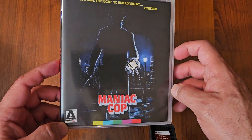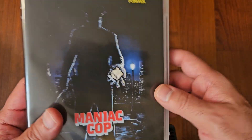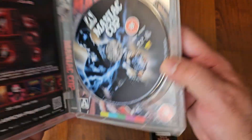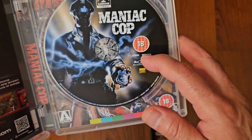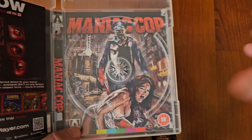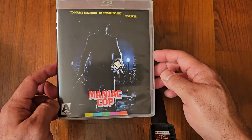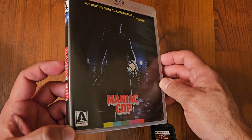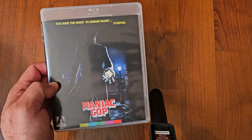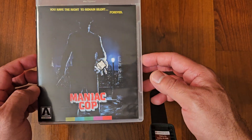Next up we got Maniac Cop. Another good one with Tom Atkins and Bruce Campbell. This is released in the UK by Arrow — you can see the logo there, it's all from the UK. There's the alternate artwork, the custom artwork. I think Synapse Films has the American release, but I decided to go with this one because Arrow does better picture quality than Synapse. And this one had the original artwork as well, so I had to go with this.